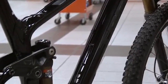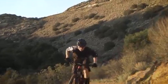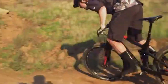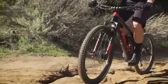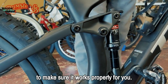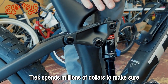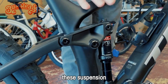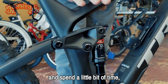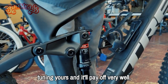This is not an off-the-shelf Fox shock — it was made specifically for this bike, and it works very, very well. When you spend a lot of money on suspension, you want to take the time to make sure it works properly for you. Trek spends millions of dollars to make sure these suspension bikes are the best in their class. Spend a little bit of time tuning yours and it'll pay off very well.